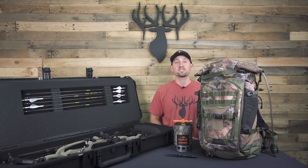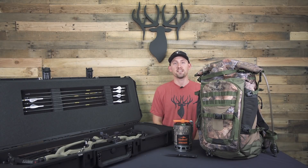Hi everyone, it's King's Camo's second annual Cyber Monday sale in August. We want to get you ready for the hunting season, so for one day only we're offering the best deals of the summer.